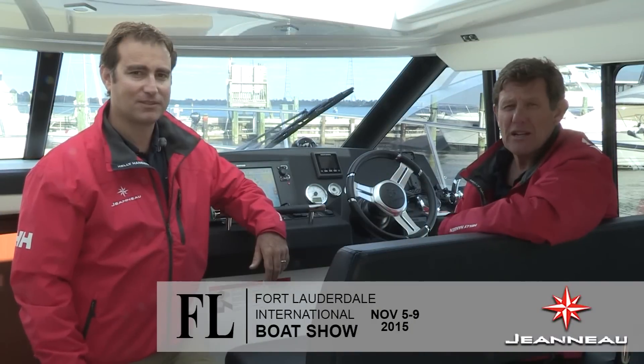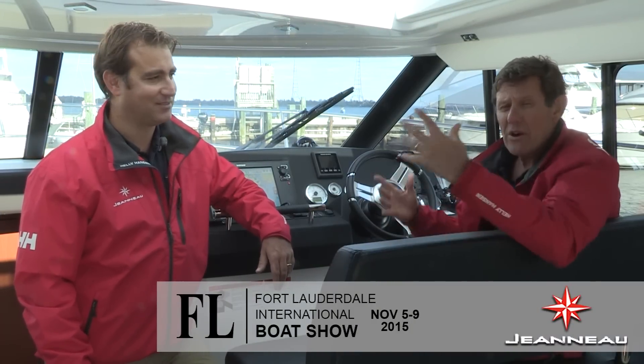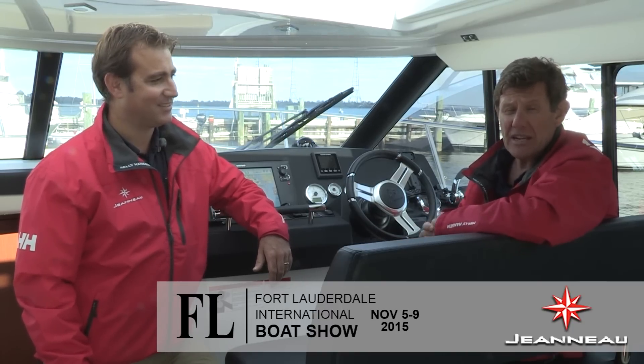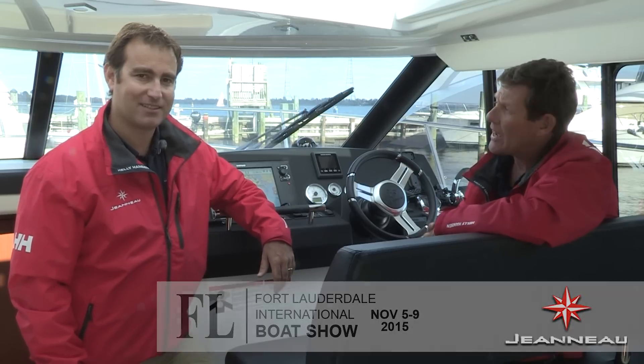Hi, this is Paul Fenn, former president of Jeanneau America. And I'm Nick Harvey, the new president of Jeanneau America. We are here today aboard the very elegant Jeanneau NC-14 to invite you to join us next week at the Fort Lauderdale International Boat Show from the 5th to the 9th.